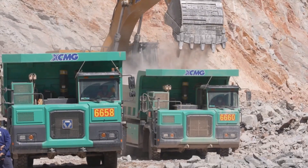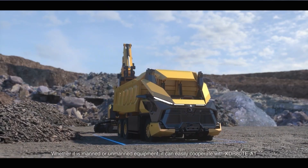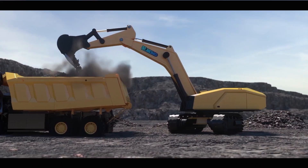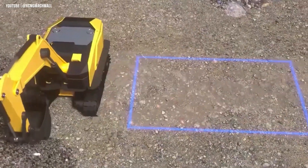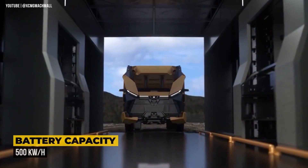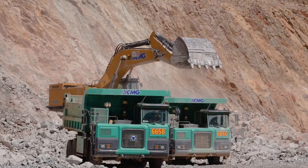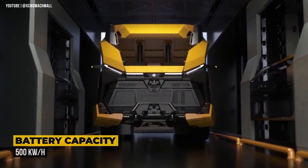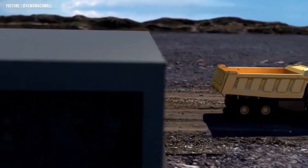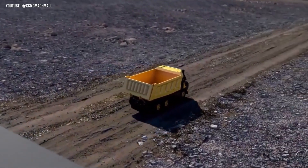Its lidar system continuously scans the surroundings to generate detailed topographic data, updating a central virtual mine map stored in a shared database. Connectivity is a top priority — the XD80T8 supports multiple communication protocols, ensuring it stays linked to the mine network at all times. Powering this beast is a massive 500kW battery, which can be fast-charged at a fixed station or swapped out entirely in under 6 minutes using a dedicated battery station.